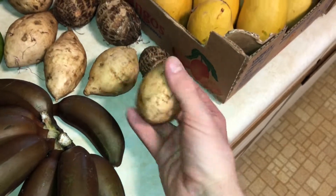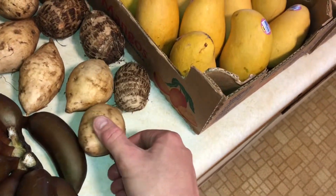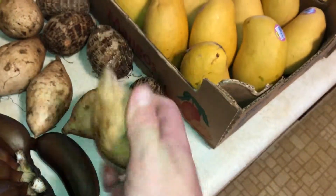Got a couple purple sweet potatoes — the Hawaiian sweet potatoes. They're very good. White on the outside, purple on the inside. Super delicious.